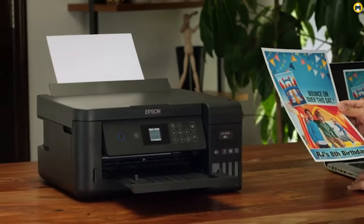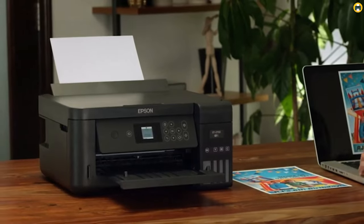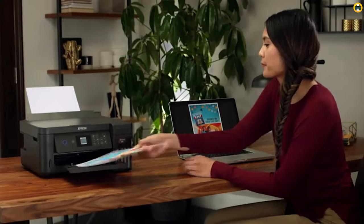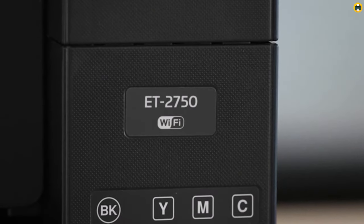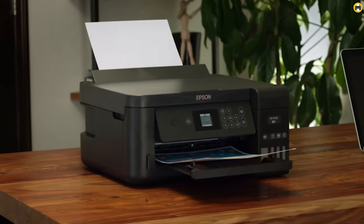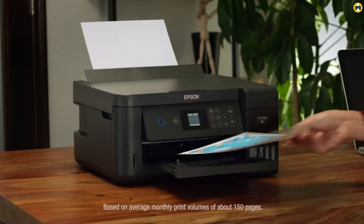Overall, the Epson EcoTank ET2750 is an excellent choice for those looking for a reliable and eco-friendly printer with a low cost of ownership. It provides excellent value for its price with its versatile features and high-quality output, making it a top contender for the best eco-solvent printer of 2023.